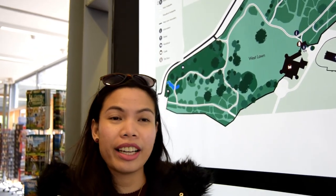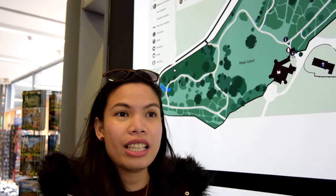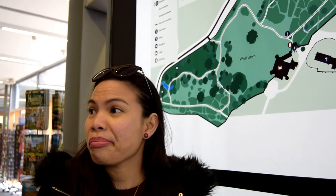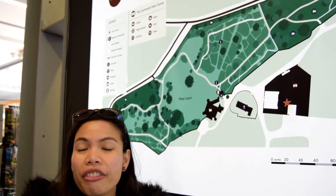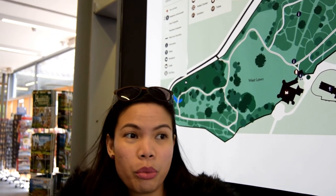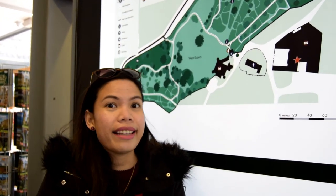We are here inside their visitor center and today is a busy day because it's a weekend, so all the families are coming here to visit. Everyone of different ages, young and old, they are here for souvenir shopping, walking in the garden, and maybe just for a cup of tea or coffee in their cafe. So we are going to purchase the tickets to go inside the garden and the castle.